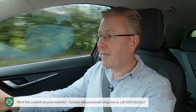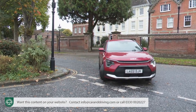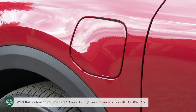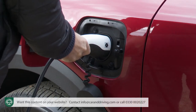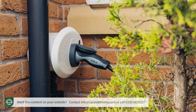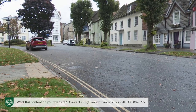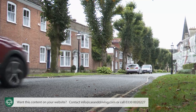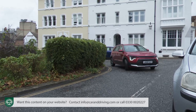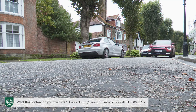The battery range for this PHEV is around 40 miles — more than enough for the average daily commute in the UK. Topping up the Niro PHEV's 11.1 kilowatt hour lithium iron polymer battery to full takes 2 hours 55 minutes using a 3.3 kilowatt garage wall box. The official combined consumption figure is 353.1 mpg and the CO2 reading is between 18 and 22 grams per kilometre, removing the need for initial VED road tax payments.